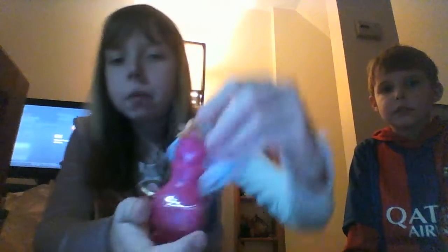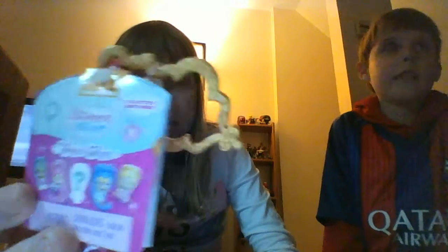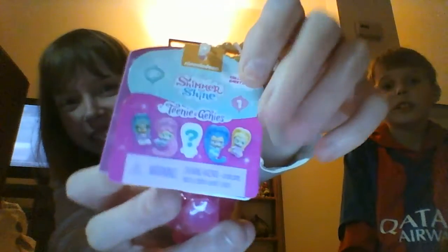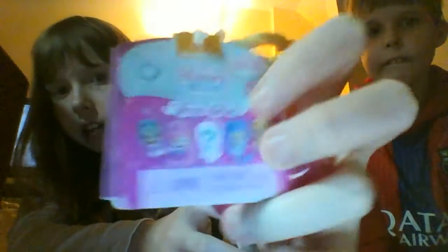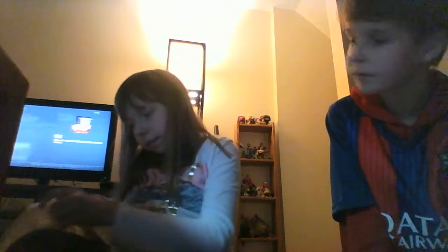The next thing I got was a Shimmer and Shine Genie bottle blind bag. I was trying to find these at Target but they're at Barnes and Noble. You can get a pink bottle, a blue bottle, or a purple bottle, and you can collect over 130 genies. It's by Nickelodeon for Shimmer and Shine. I got the pink bottle, and this is what it looks like.